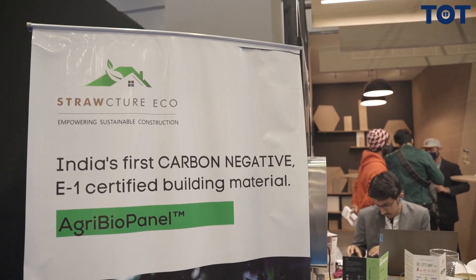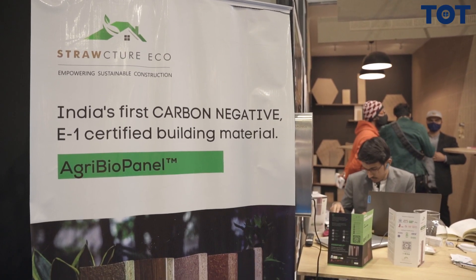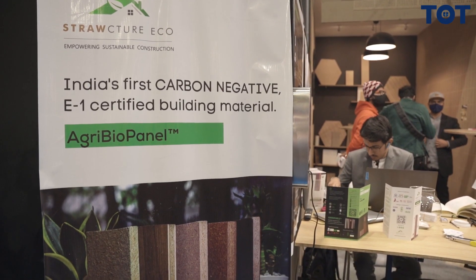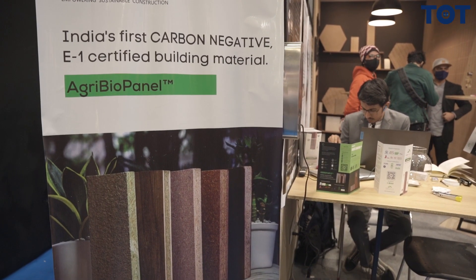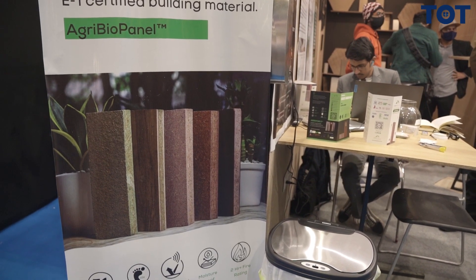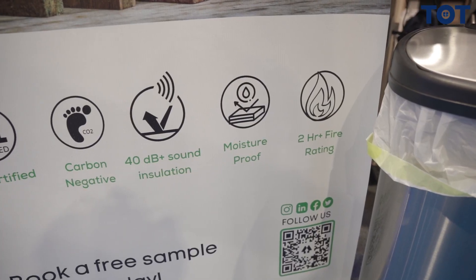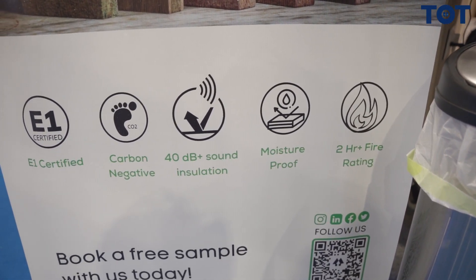As I can see in the stand, this is India's first carbon negative material, by which we mean that it actually stores carbon instead of emitting. Every square foot of the panel stores 3 kg of carbon dioxide, so if you do a small setup like this office, you store around 100 to 120 metric ton of carbon dioxide while you build your space.